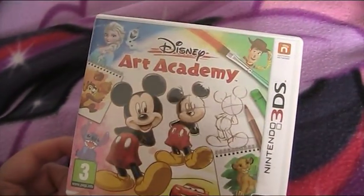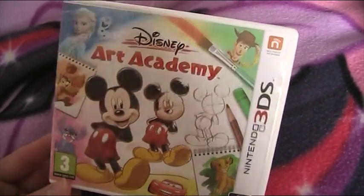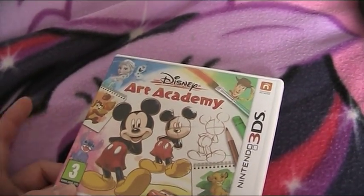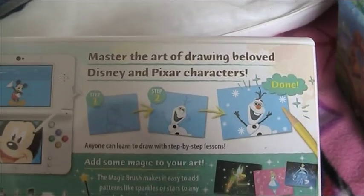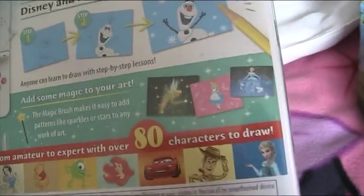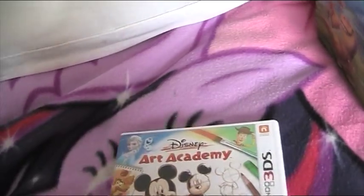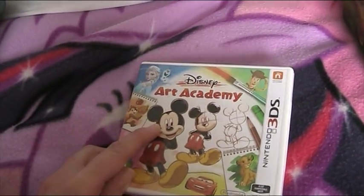He also got me Disney Art Academy for the 3DS - it's really cool. I had a go drawing Minnie Mouse. It's like Pokémon Art Academy but a Disney version. You can draw Disney characters and it gives you lessons through the game, then you can draw freely, copy, and add sparkles to pictures. I've only done a little bit because I'm trying to finish Pokémon Art Academy, but it's a well-worth game and I love it.